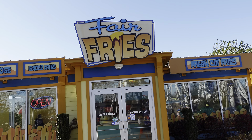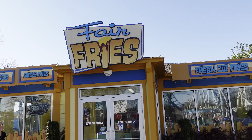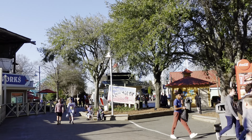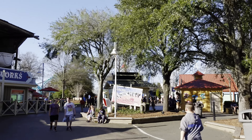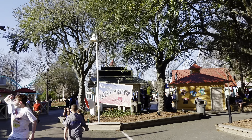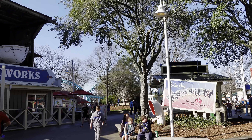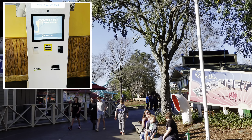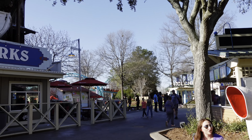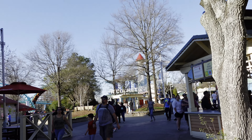Fairfries has a new snack — it's called pot roast fries. It's kind of like a poutine but with pot roast on it. Also, this is crucial: Carowinds is now cashless. You need Apple Pay, a card or something. If you don't have a debit or credit card, you can go to a kiosk, put cash in, and it will issue you a card you can use throughout the park.